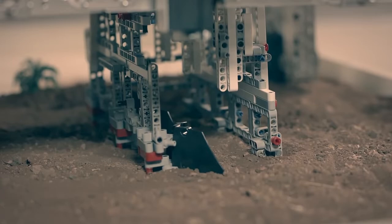The seeder component can plant seeds in three rows, positioning them in soil and covering them.